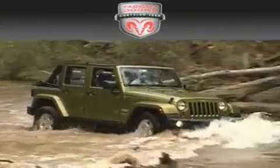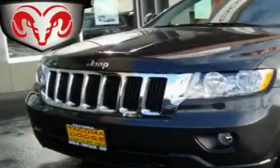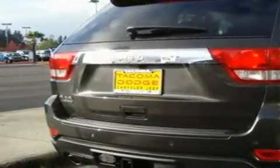Another fine vehicle offered by Tacoma Dodge Chrysler Jeep. This is a 2006 Jeep Grand Cherokee — a big SUV for big fun. It has a 4.7-liter, eight-cylinder engine, an automatic transmission, and four-wheel drive.